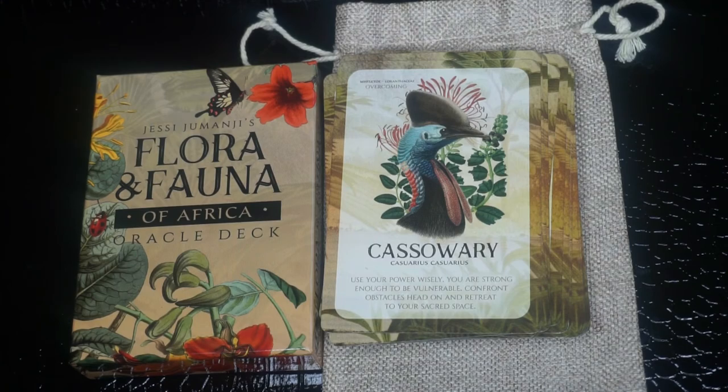So I really like this deck and I do plan on using it for myself for a while. I may start incorporating them into readings for other people. That's my review of the Flora and Fauna deck by Jesse Jumanji — I hope you liked it. The next deck I'm going to do a review on, I think it's called Guardians of Wisdom. It's not a new deck but it's out of print, and I asked the creator to send me a copy and he sent it to me, so I'm just waiting on it to come in the mail. Again, thank you for watching, y'all have a good day. Bye.